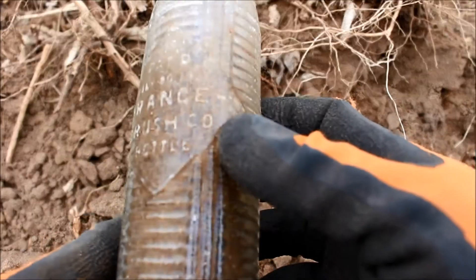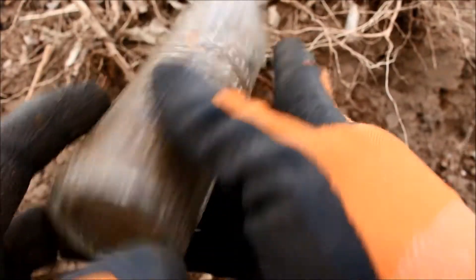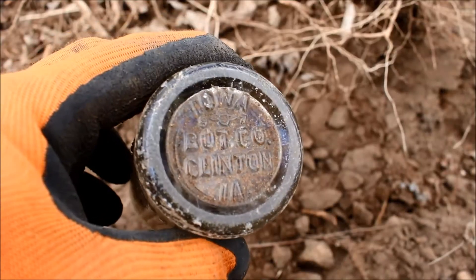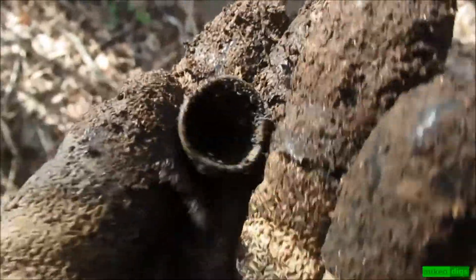It says 1920, Orange Crush, six full ounces — seven ounces. I don't see a city on it... Iowa Bottle Company, Clinton, Iowa. I'm not sure how you find a thimble in the middle of a dump, but I just did.